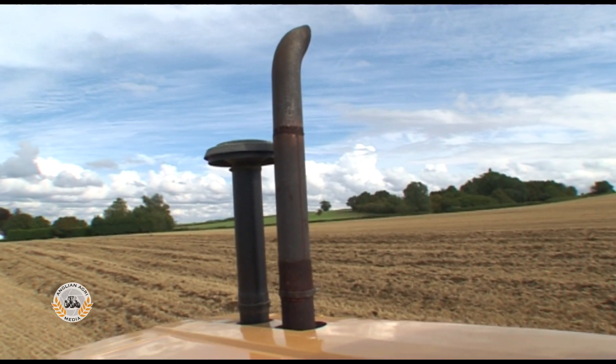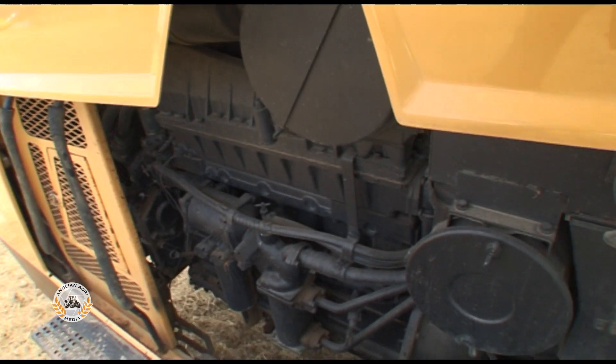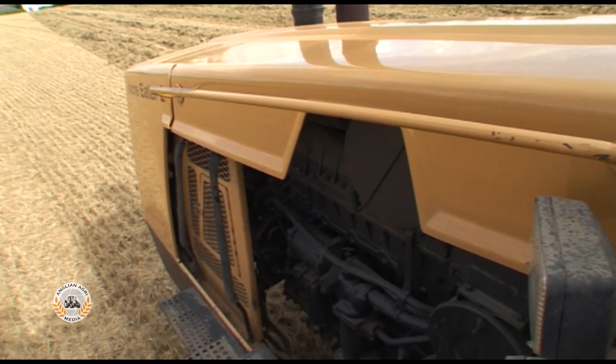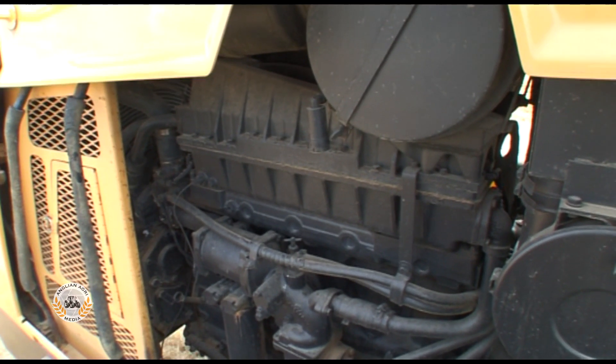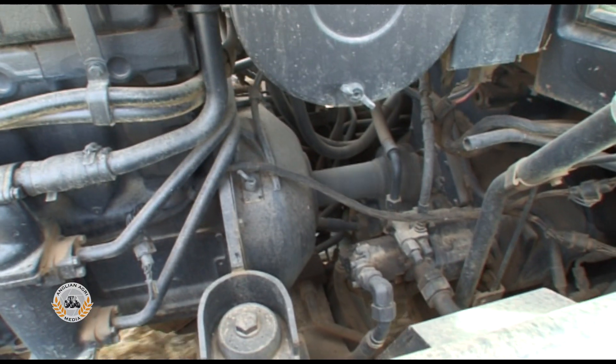Power was, of course, from Caterpillar's own engine. In this case, a six-cylinder turbocharged, intercooled 3306 DITA diesel, rated at 270 horsepower at 2,100 RPM.